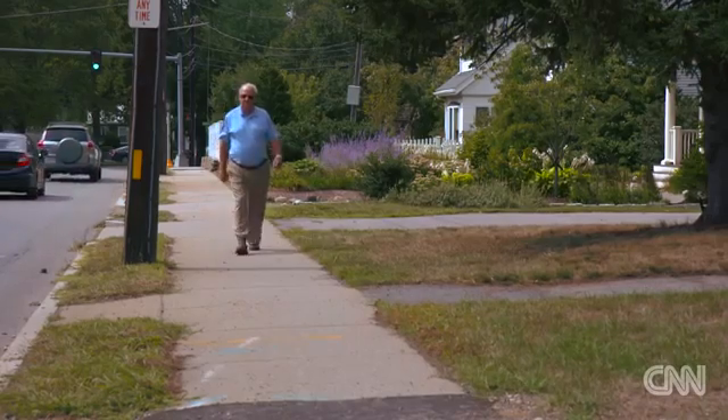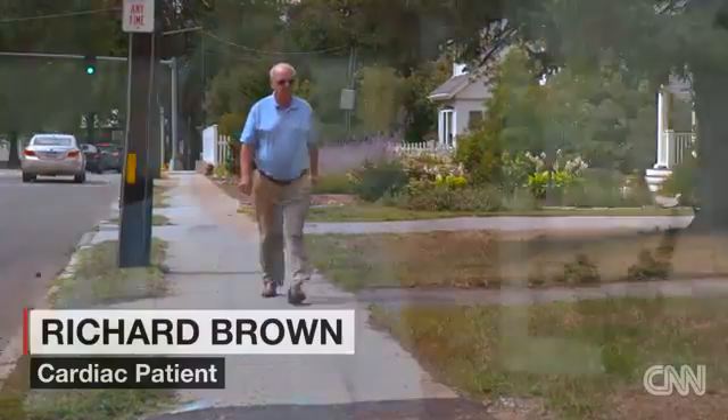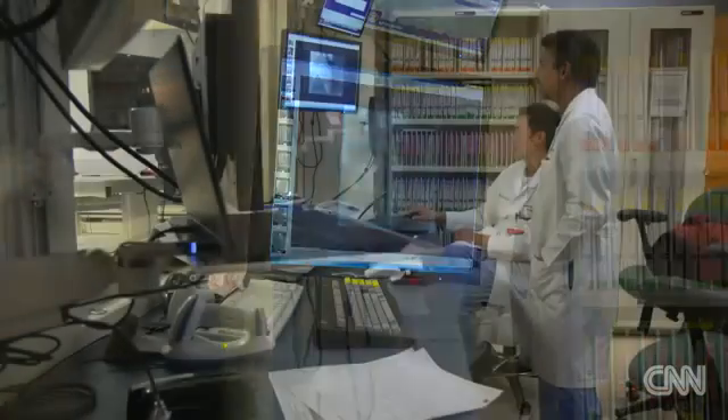Recently, Richard Brown of Newton, Massachusetts, underwent a procedure to correct an abnormal heartbeat. "I felt like I was walking into the Houston Space Shuttle Center. It was so high-tech and advanced." Some patients might find that kind of room scary, but not Richard, because he was well-prepared for what to expect thanks to a new app called CardioVisual.